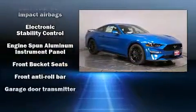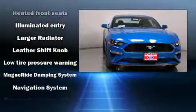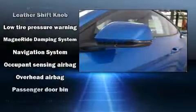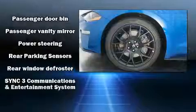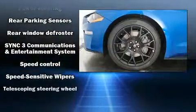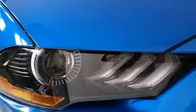Ford also prioritized safety and security by including head curtain airbags, front side impact airbags, traction control, ignition disabling, an emergency communication system, and four-wheel disc brakes with ABS. Brake assist technology provides extra pressure when applying the brakes.